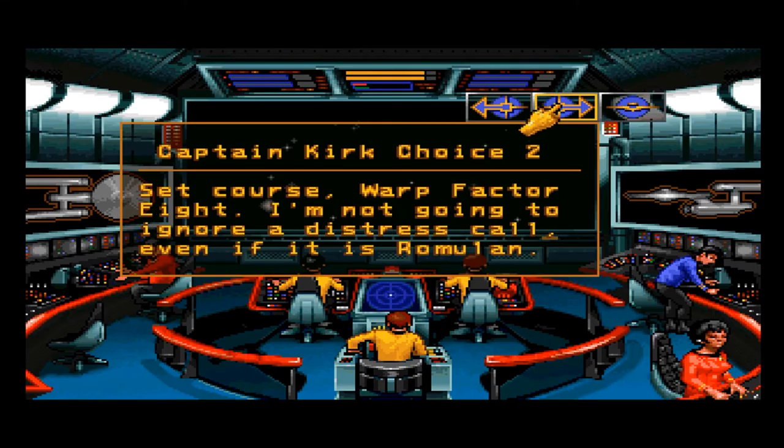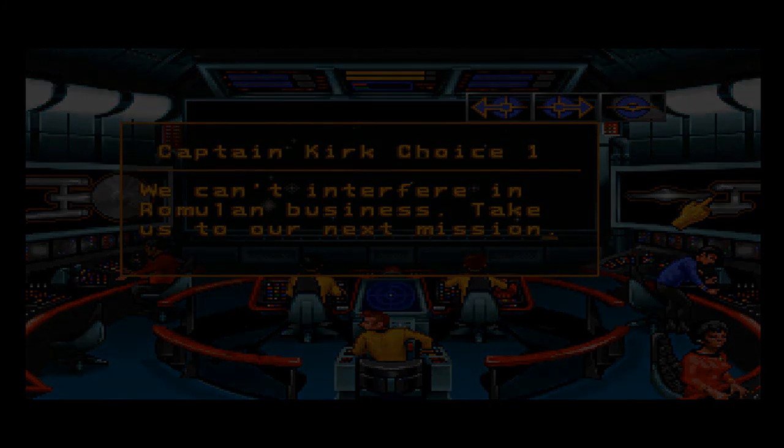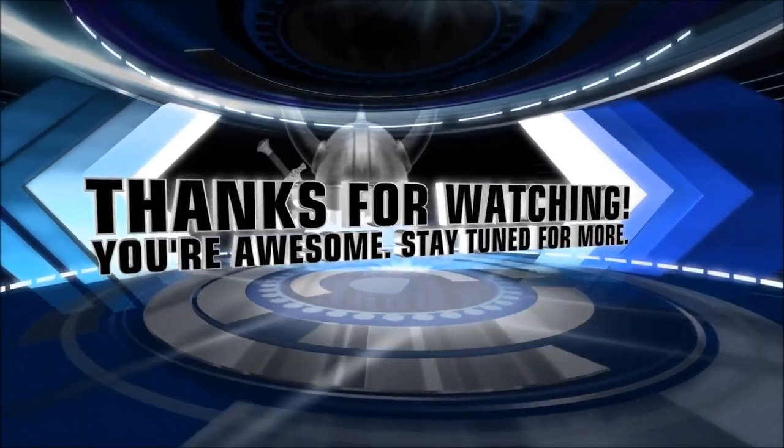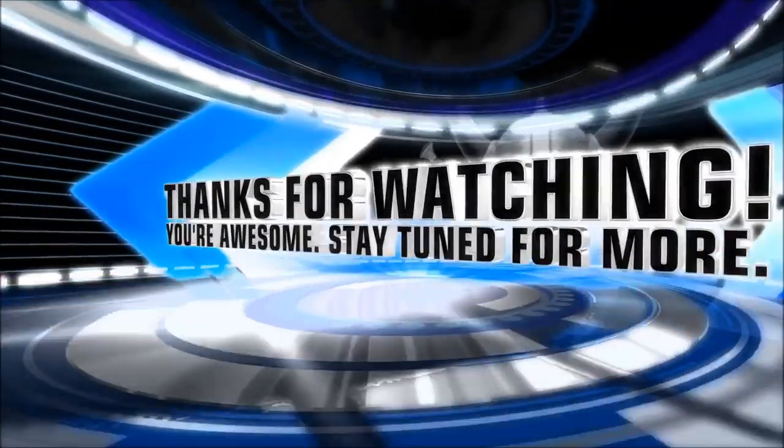Captain, this could be a setup — the Romulans might be trying to lure us into a treaty violation. We can't interfere in Romulan business. I'm not going to ignore a distress call, even if it is a Romulan. So I guess we're going to go immediately to the next mission — I'll save that for next episode. Let's hope we don't get destroyed by Romulans. Let's hope we don't violate treaties. We'll find out just what the hell is going on — eventually. Thanks for watching guys, see you next time. And endure. Live long and prosper.